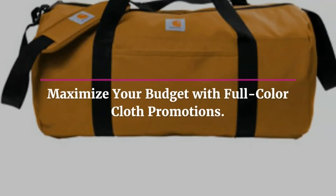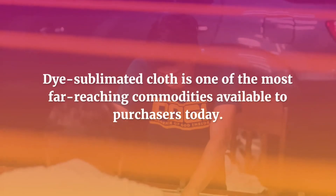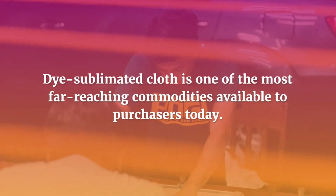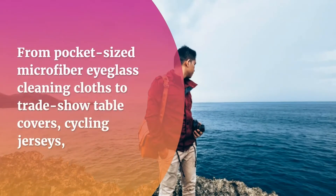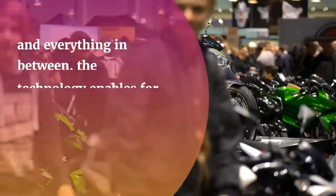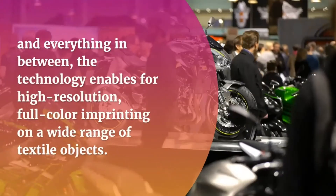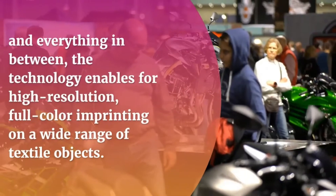Maximize your budget with full color cloth promotions. Dye Sublimated Cloth is one of the most far reaching commodities available to purchasers today. From pocket sized microfiber eyeglass cleaning cloths to trade show table covers, cycling jerseys, and everything in between, the technology enables high resolution, full color imprinting on a wide range of textile objects.